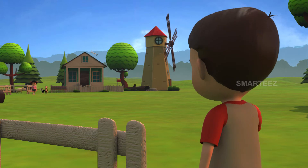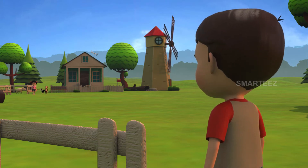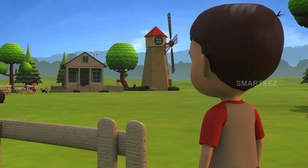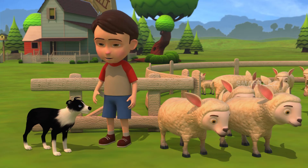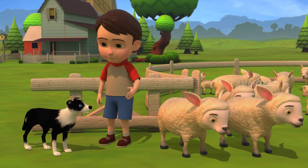Raya, did you get the first four sheep on your end? Yes, Rick, I got the four. Okay, Raya, I'm sending the next three. Okay, Byra, you carry on guiding the sheep.